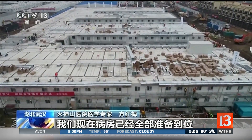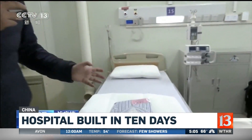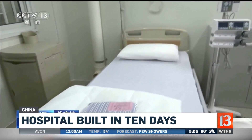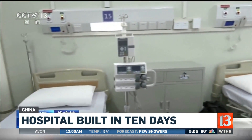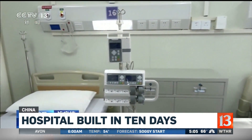Take a look at this hospital in China. It was actually built in just 10 days, all in response to this outbreak across the country there. And the Chinese are now trying to build another hospital as well, hoping these new hospitals will help slow the spread of the coronavirus.